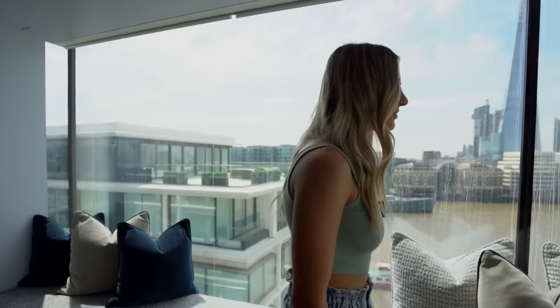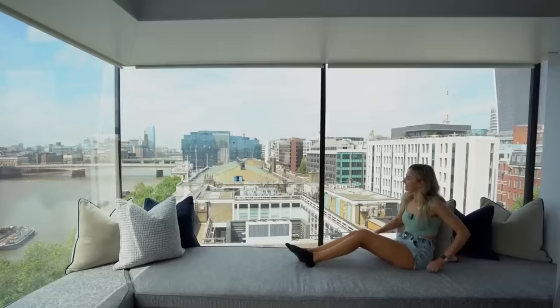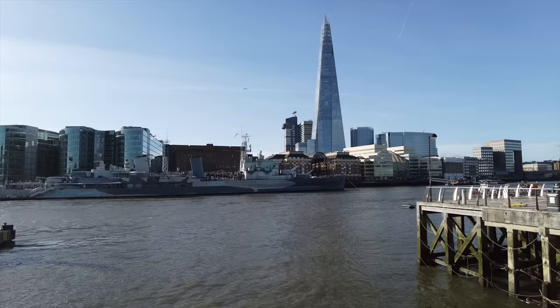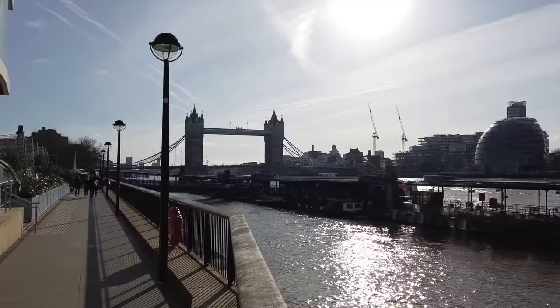We're next to Tower Bridge and there's a Navy ship there. It was actually around a year and a half ago that we toured an apartment in one of these buildings called Sugar Quay — it was 5.2 million. It had the view that we're looking at now, with a lot of iconic landmarks around here and Tower Bridge in the background, which we just drove over.